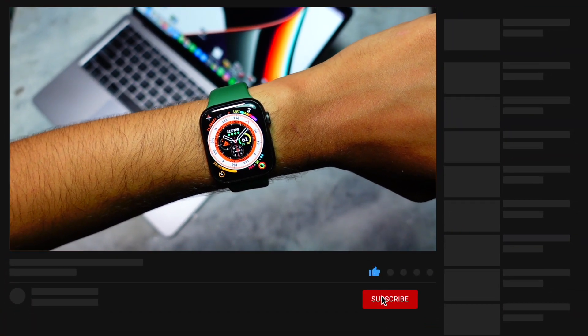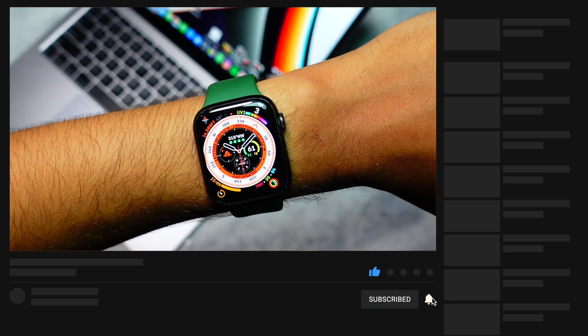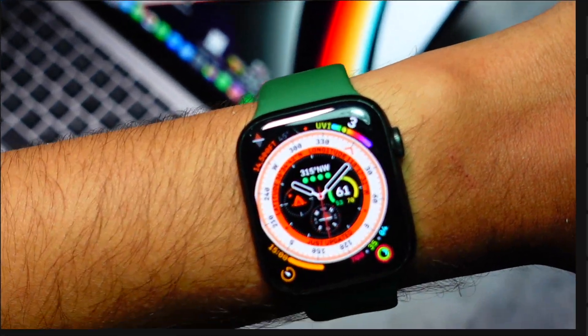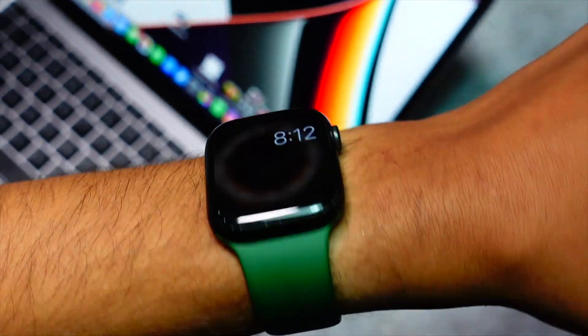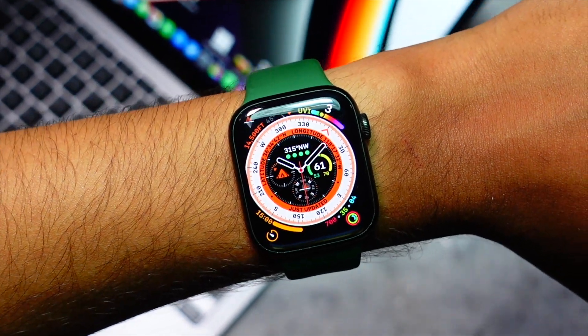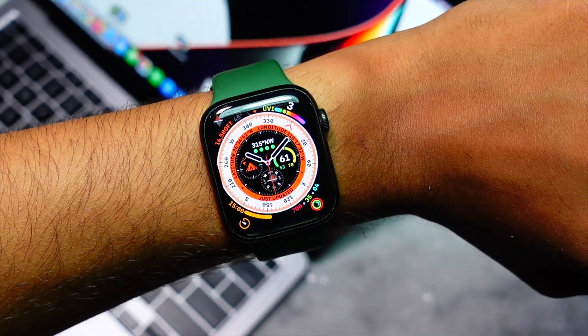The watch I'm using is Apple Watch SE. If you're new here, consider hitting that subscribe button because I keep making these types of videos. Make sure to turn notifications on so you never miss out on my future videos.